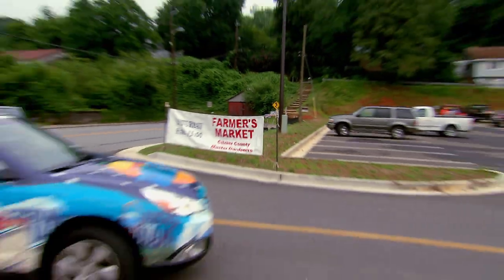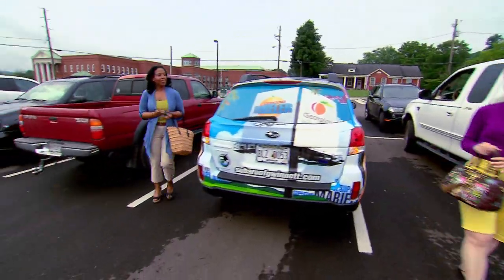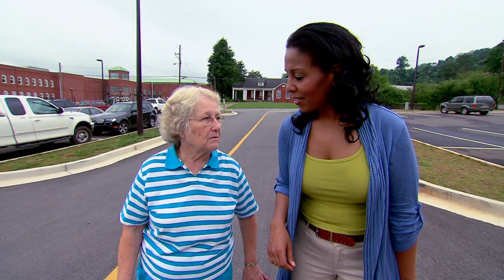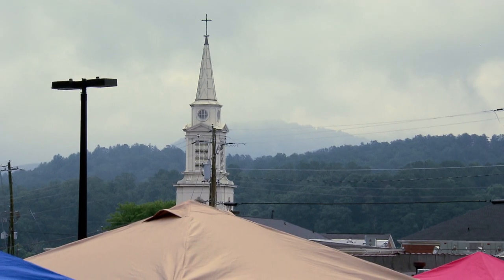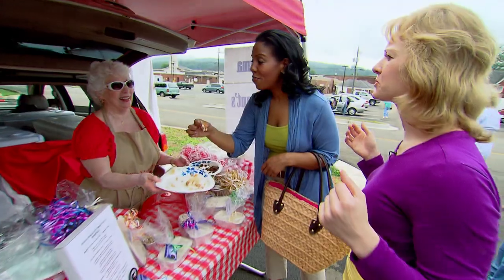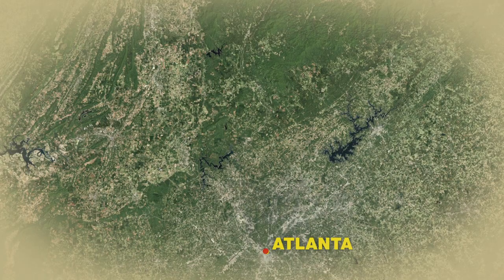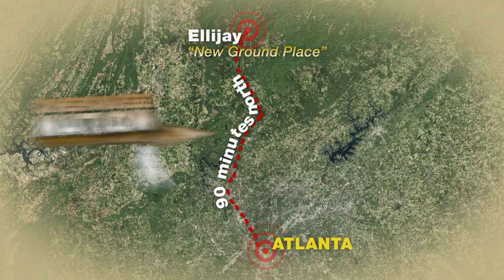First stop was Ellijay's weekly farmer's market, where we met a lifelong local resident. Located just 90 minutes north of Atlanta in Georgia's Blue Ridge Mountains, Ellijay — which means 'New Ground Place' — was originally settled by the Cherokee Indians. Friendly people, great mountains, and a wonderful small-town feel.